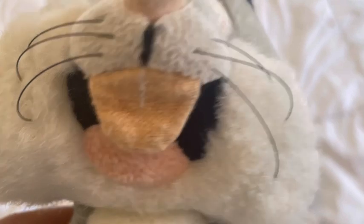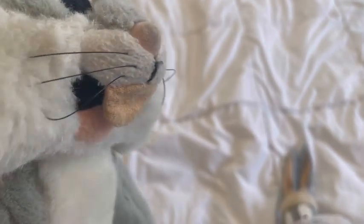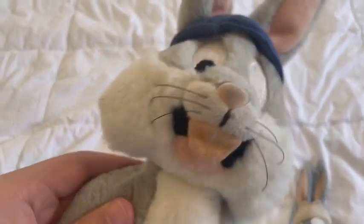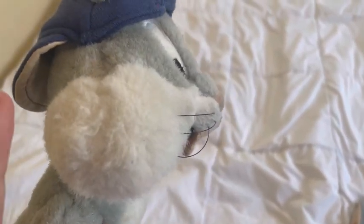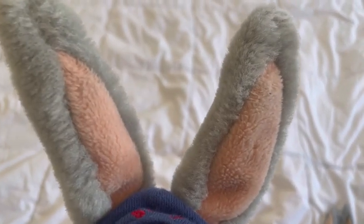His mouth — I really love the capture here. It actually looks like he's happy, and the muzzle looks really good. It actually looks like an actual rabbit. Speaking of bunny, his ears look really decent.